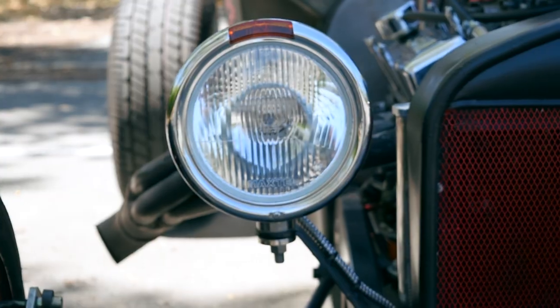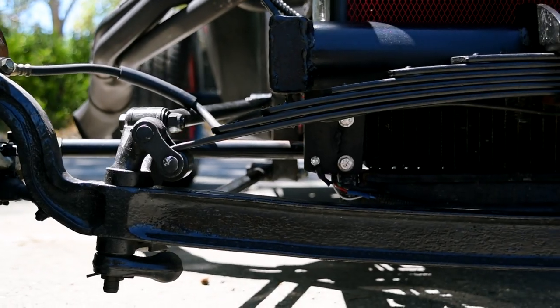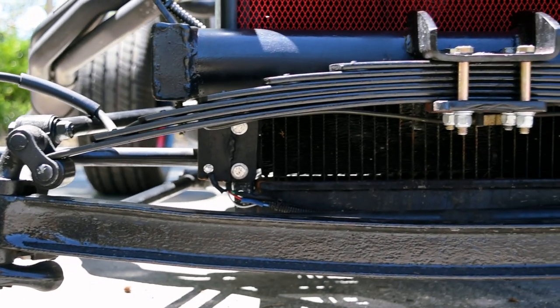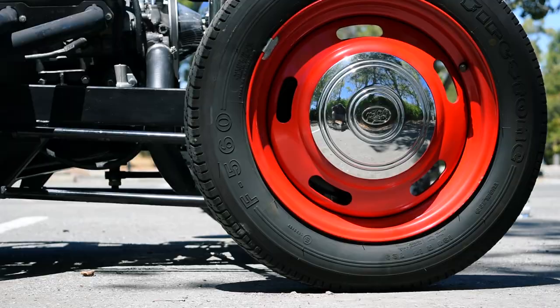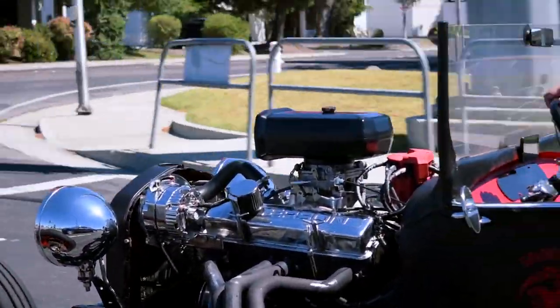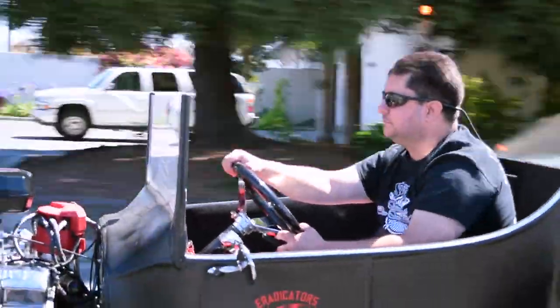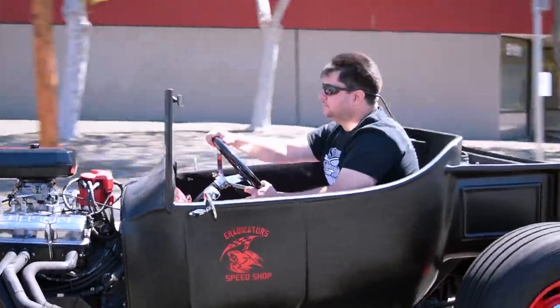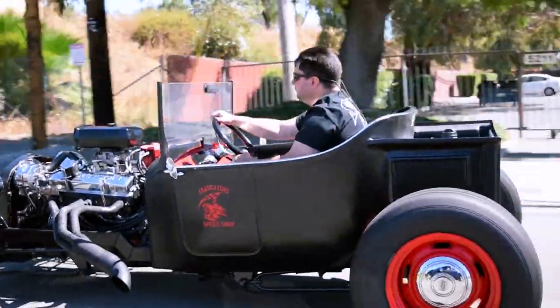The only original 1920s metal on the vehicle is the front radiator shell that says Ford on it, made in the USA, that's stamped in, and the front I-beam axle. Everything else is modern or new. The frame is a custom double Z frame. The frame was built by Gary in Los Gatos, and he built the car around me. Being a very short guy, I needed a low ride height to be able to get in and out of the car. So with my measurements, we built the car basically around me.